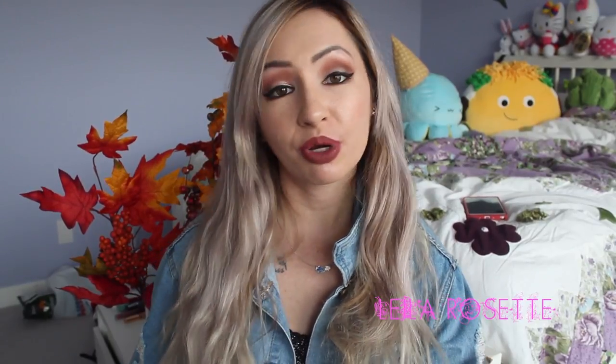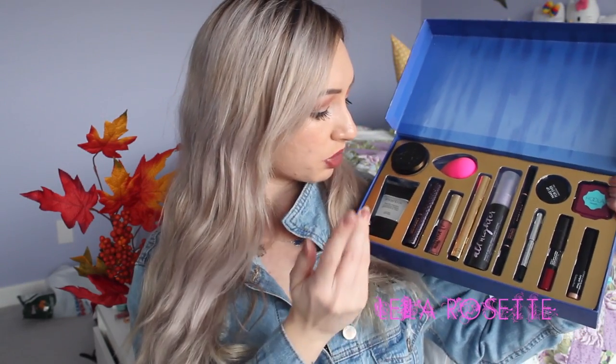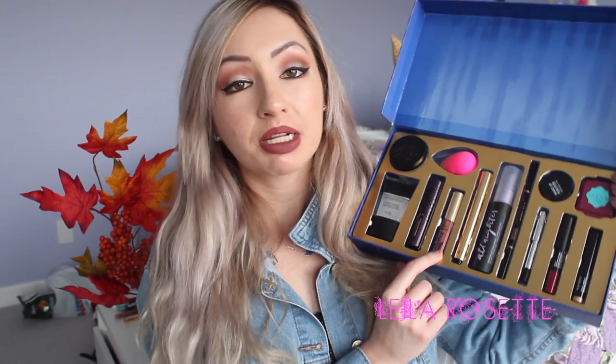The first one you guys have already seen, and I've already done a review on it. I will link it in the description box below if you're interested. This is the Sephora Favorites Superstars Everyday Must Haves. It contains all of these products right here, so you get a lot of good sample sizes as well as full-size products. It comes with a Smashbox Photo Finish Primer, a Tarte Lights Camera Lashes Mascara, a Too Faced Melted Lipstick — I love the shade so much, it looks so nice on me.